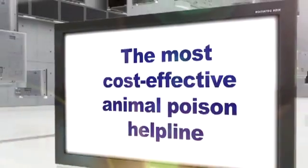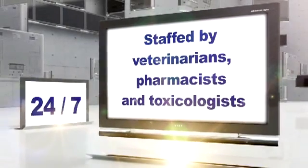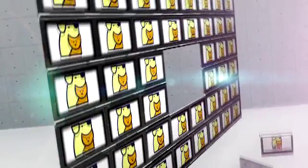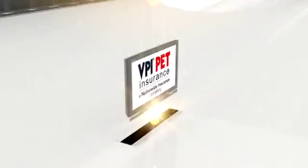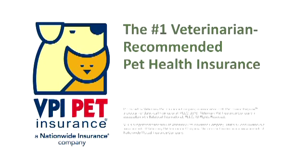Pet Poison Helpline is available 24 hours a day, 7 days a week, to help you through any pet poisoning emergency. It's also a good idea to have VPI Pet Insurance in case of emergencies like this. When the unexpected happens, your only concern should be getting your pet the best care possible — and with VPI, you're financially prepared for the unexpected. VPI Pet Insurance is recommended number one by veterinarians.